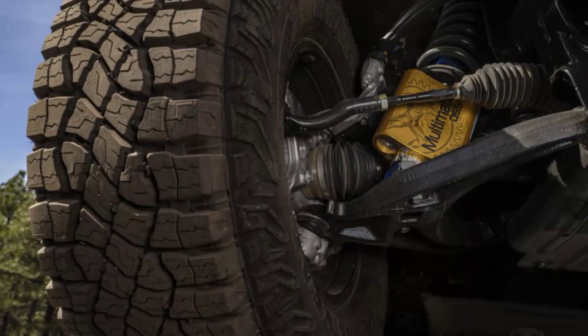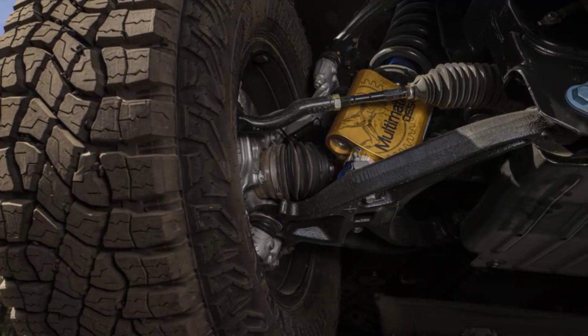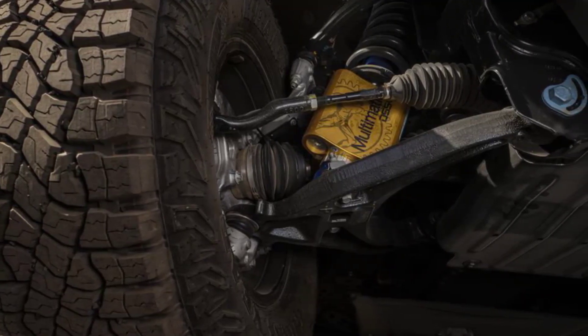The 2024 Chevrolet Colorado ZR2 Bison is not a regular ZR2 with special AEV wheels, fortified bumpers, boron steel skid plates, and AEV badges.